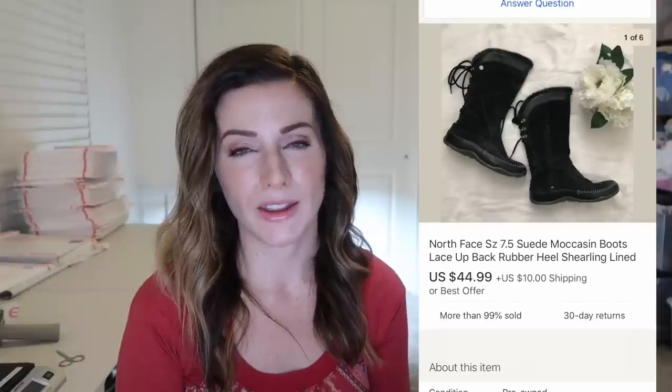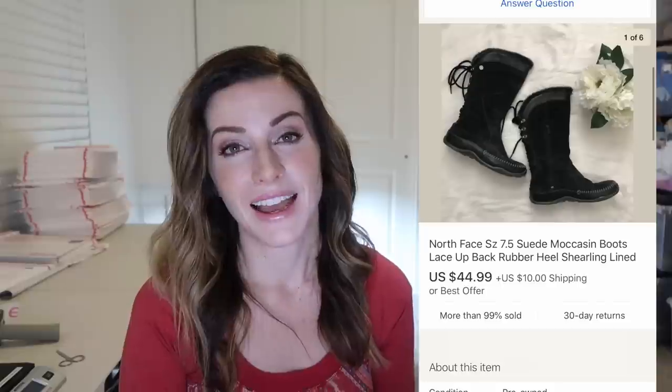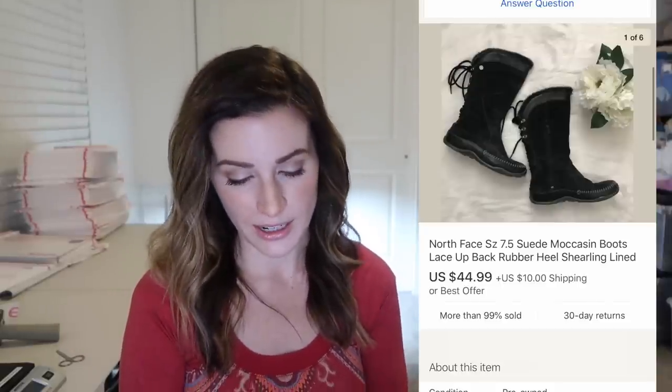These North Face suede boots took a long time to sell — about a year — but they finally sold for the right price to the right buyer at $45 plus $10 shipping. They're like moccasins and they sold during winter boot season. I picked these up for $2 at a yard sale and they sold for close to $55.